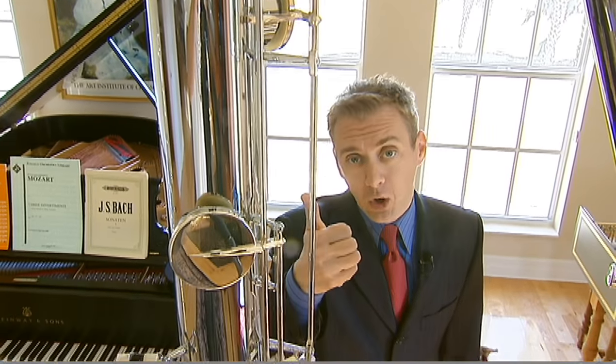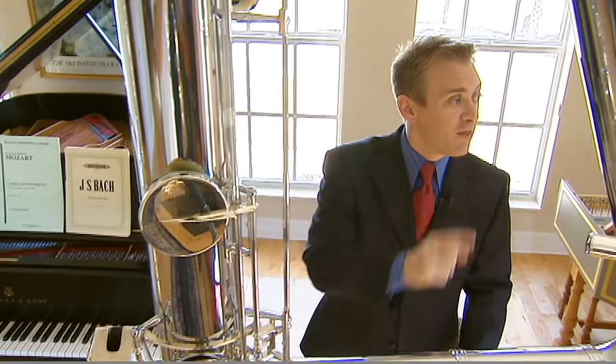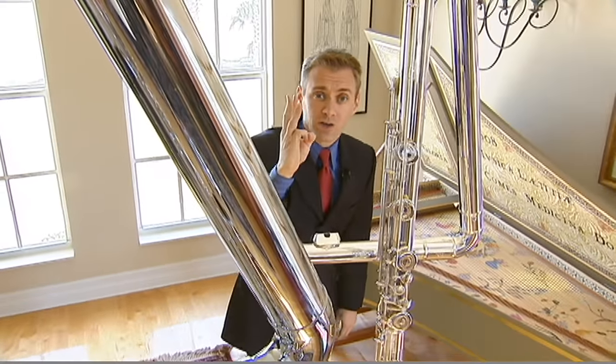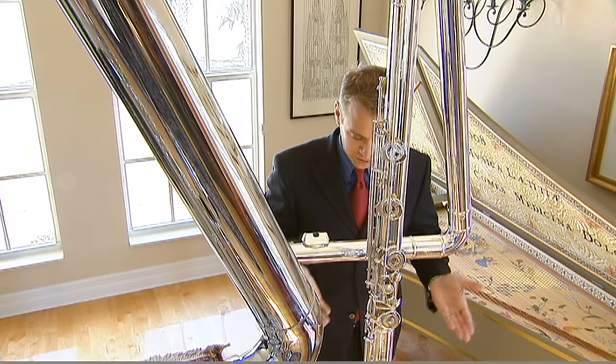Boy, are they rare. Only four of these in the world — one in Tokyo where it's made, one in Berlin, one in LA, and of course this one here in Flagler Beach. This one is even more rare: three in the world — one in the Netherlands, one in Washington D.C., and of course this one here in Florida.